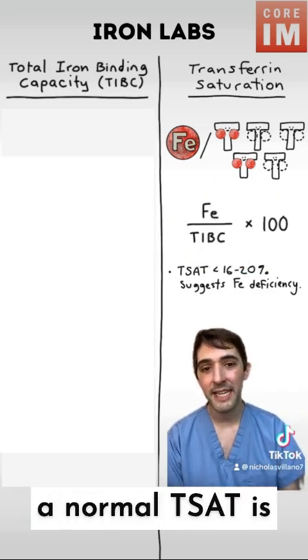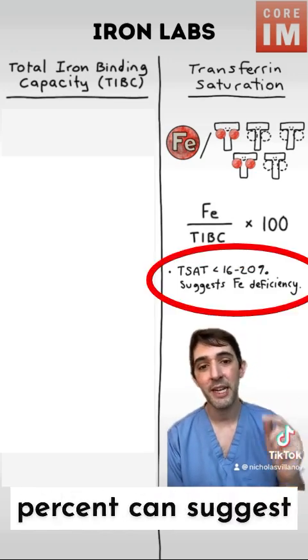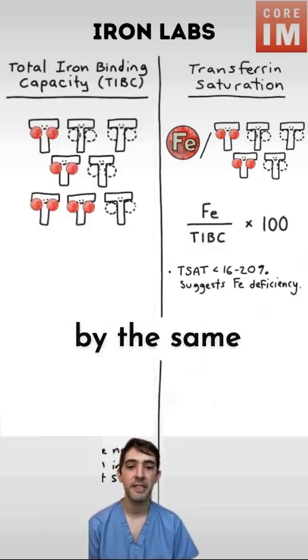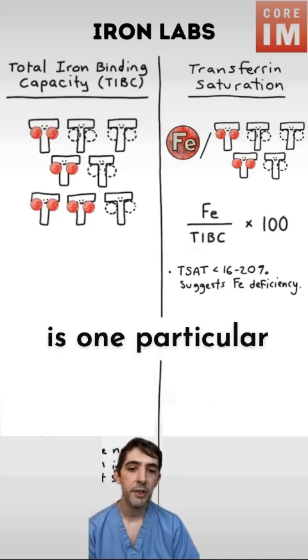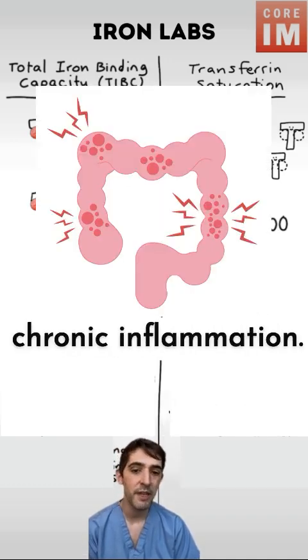A normal T-Sat is about 20 to 45%, and levels less than 16 to 20% can suggest iron deficiency. Now your T-Sat isn't perfect — it could be affected by the same variabilities that your serum iron can. However, there is one particular case where I think the T-Sat could be very useful, and that's patients with chronic inflammation.